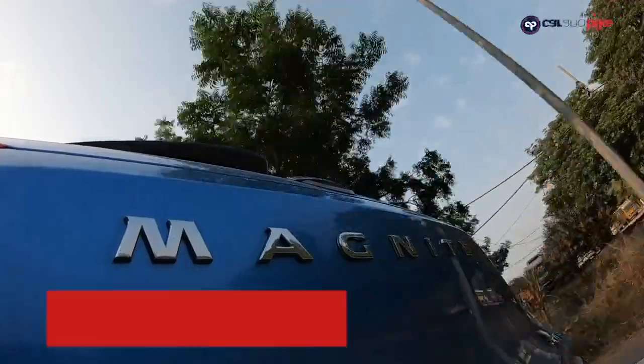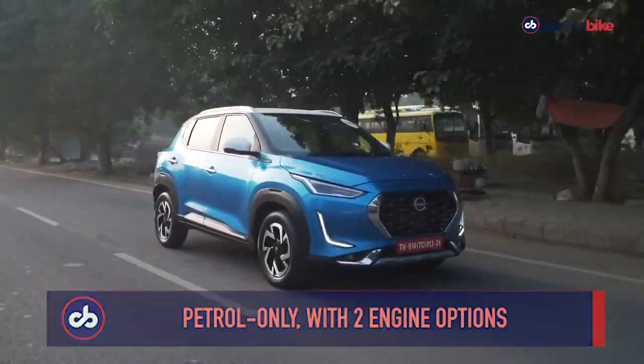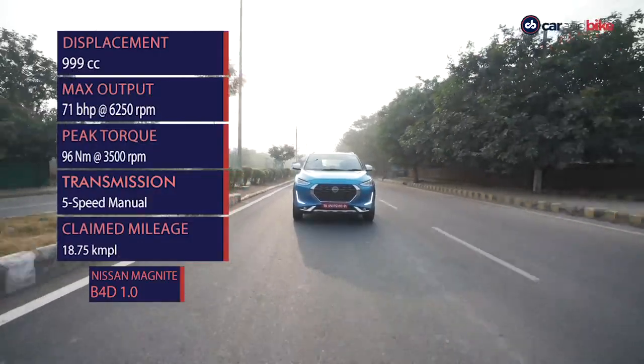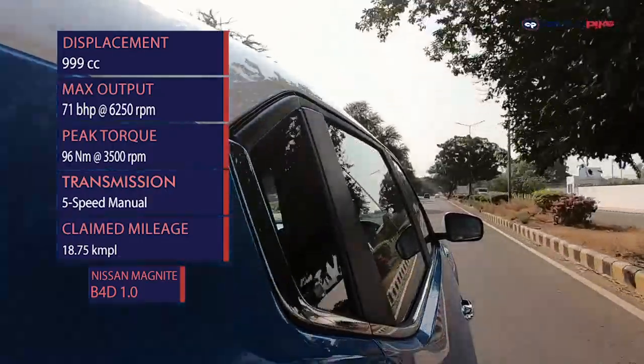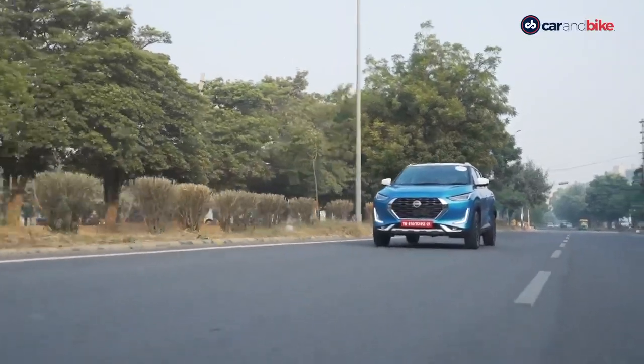The Magnite has two engine options. The naturally aspirated petrol is a 999cc unit that makes 71bhp and puts out 96Nm of peak torque, paired with a five-speed manual gearbox. Claimed mileage is a generous 18.75km per litre.